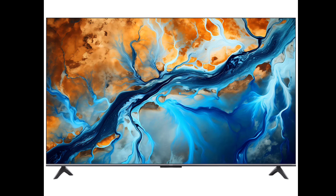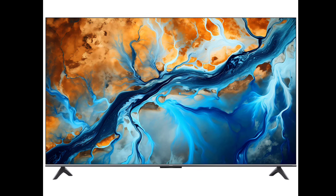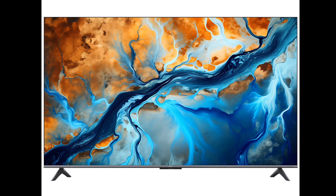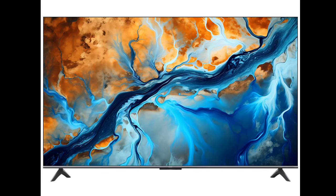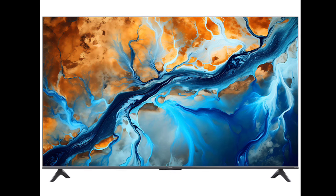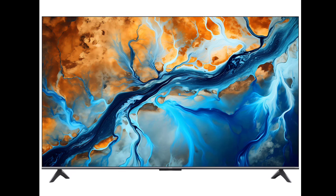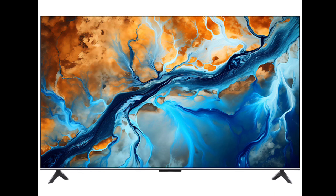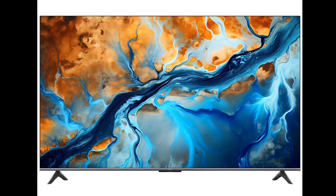The TV is powered by a Quad Cortex A73 processor, along with AIPQ and AISR technologies. With 3GB of RAM and 32GB of internal storage, the TV can handle large applications with ease. It also supports Wi-Fi 6 for faster download speeds and minimal latency, beneficial for both gaming and streaming.